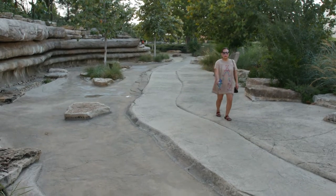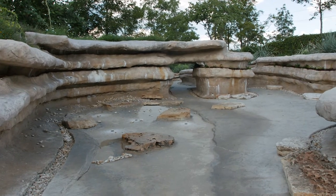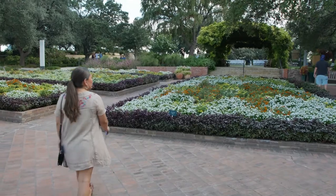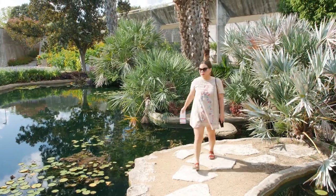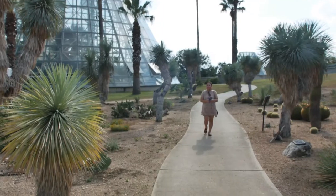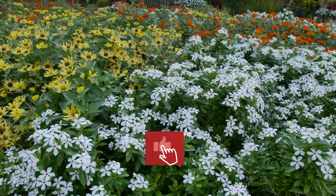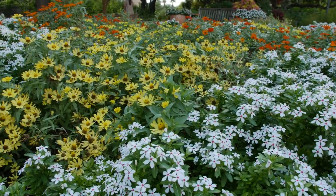The splash area reminds me of Guadalupe River State Park, located near San Antonio — a great place to take the kids to learn, play, and explore. If you're looking to escape the city for a few hours, visit the San Antonio Botanical Garden. For more information on tickets, events, and exhibitions, I'll leave the official link in the description below. If you enjoyed this content, give it a like and comment where we should visit next. Thanks for watching!